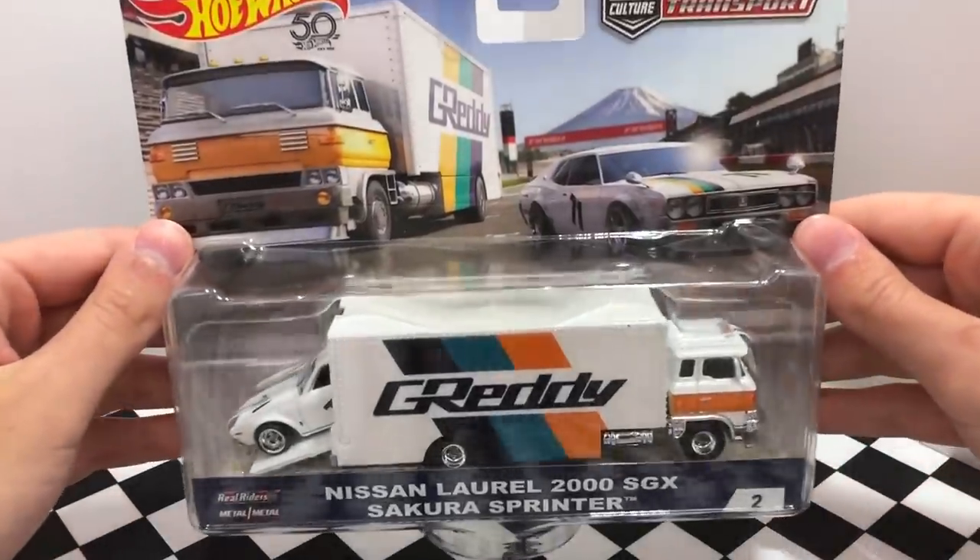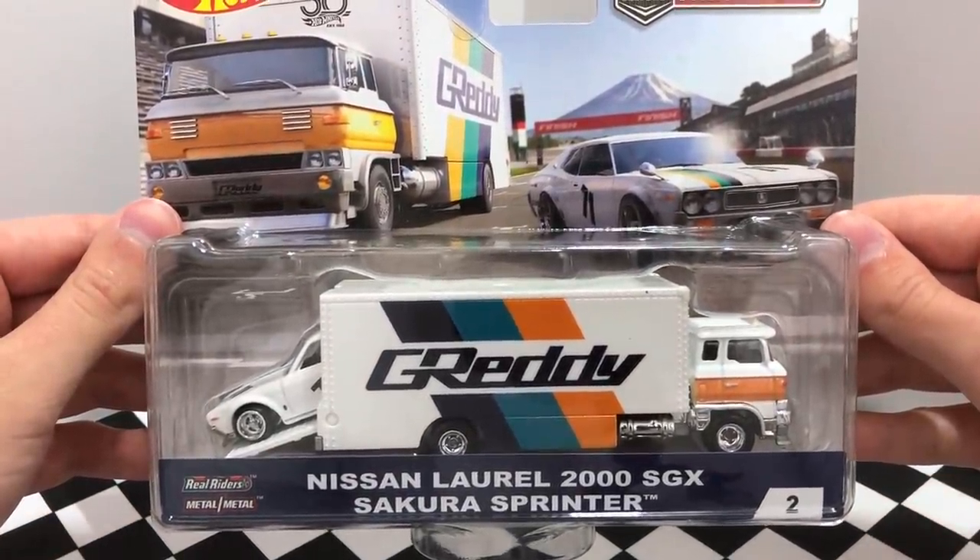The second set is the Nissan Laurel 2000 SGX and the Sakura Sprinter.